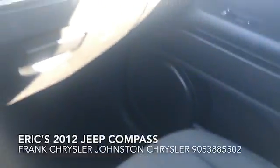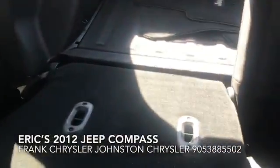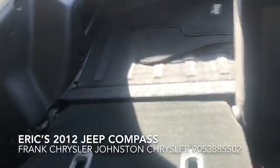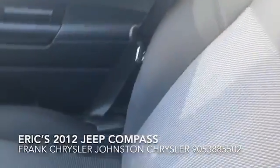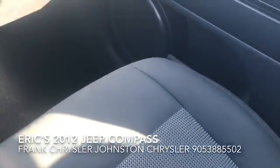Cloth seats, very clean. This is actually a customer of mine that traded this vehicle in, so very nice. My customer traded in for a new Jeep but quite enjoyed this Jeep.